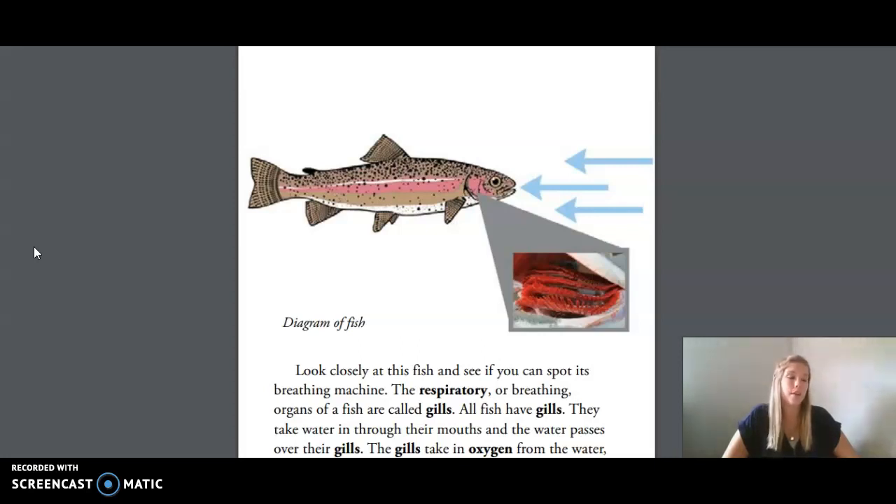Later, you will hear about the shape and size of animals' teeth, which give you clues about what they eat. You already know several common characteristics of fish, but there are more. You know that all animals need to breathe oxygen in order to live. Fish do not have lungs, so we have to wonder how, underwater, do they breathe? Look closely at this fish and see if you can spot its breathing machine. The respiratory, or breathing, organs of a fish are called gills. All fish have gills. They take water in through their mouths, and the water passes over their gills. The gills take oxygen from the water, allowing them to breathe.